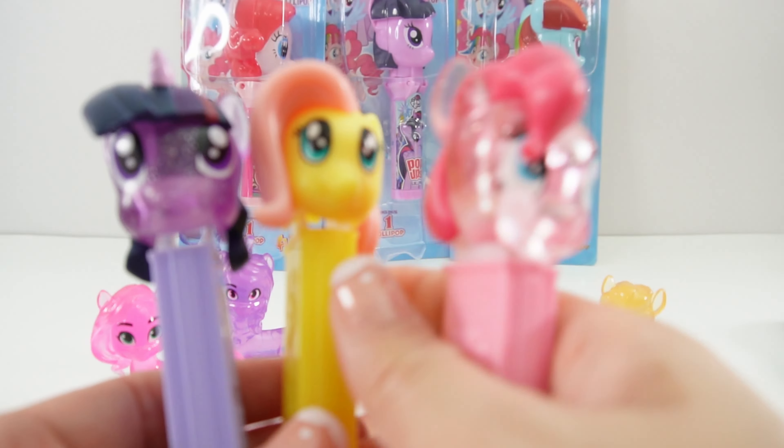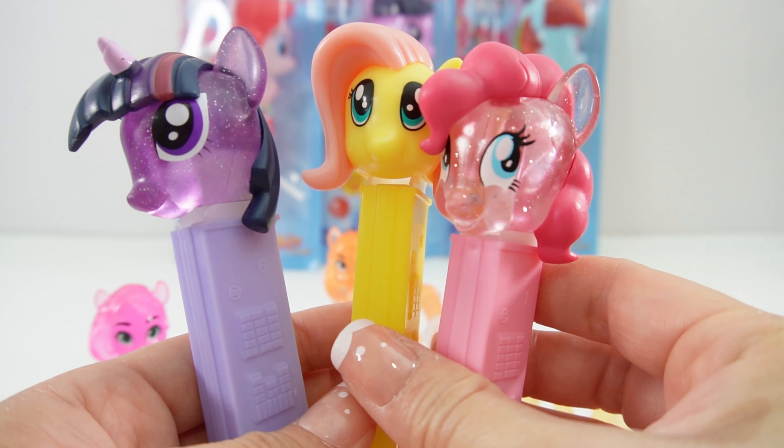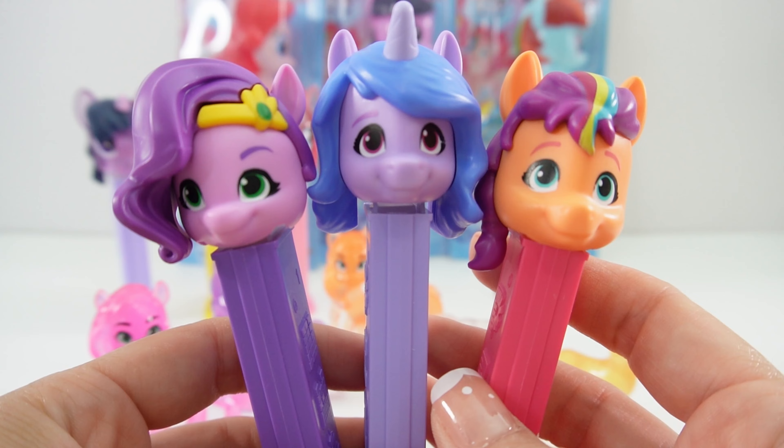Next we have these fun PEZ dispensers. We have Pinkie Pie and Twilight Sparkle — they are clear and sparkly — and we have a solid Fluttershy. Next we have Sunny, Izzy, and Pip.